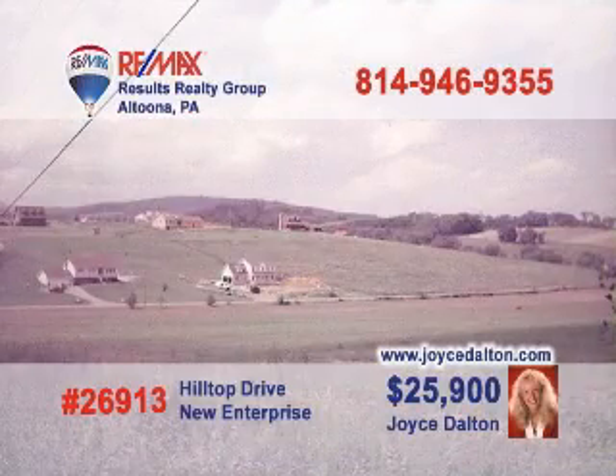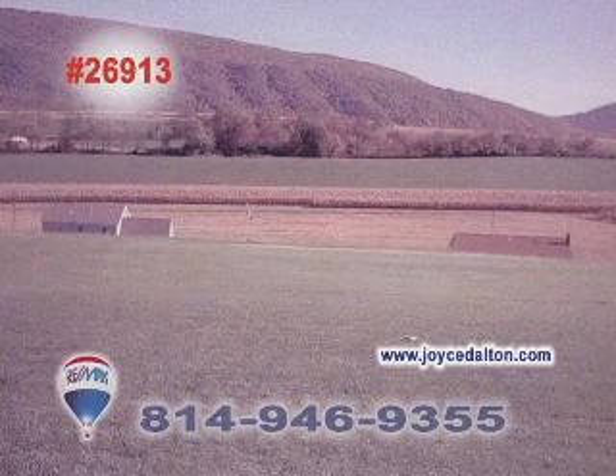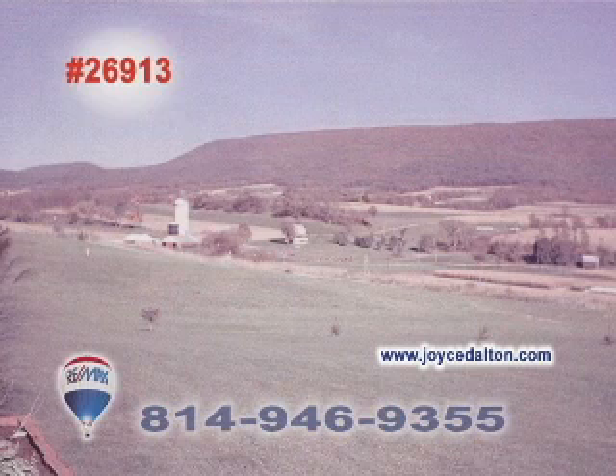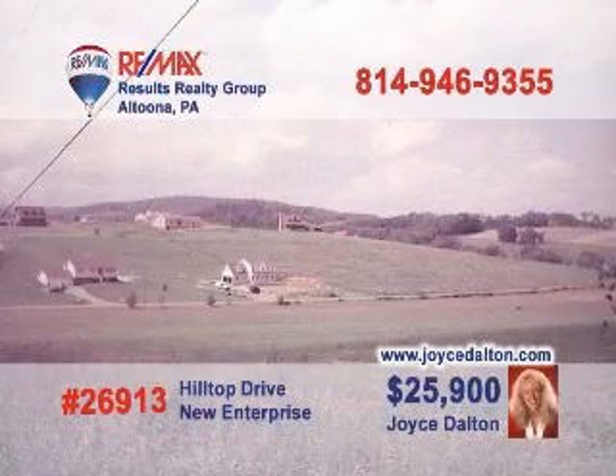If you're ready to build the home of your dreams in Bedford County, REMAX Hall of Fame Realtor Joyce Dalton has the property you're looking for. This one-acre parcel, just a short distance from northern Bedford schools, is the opportunity of a lifetime. Whether it's your main residence or simply a small cottage to get away from it all, this is the location and the price to make it all happen. Call Joyce or go to JoyceDalton.com for all the details.